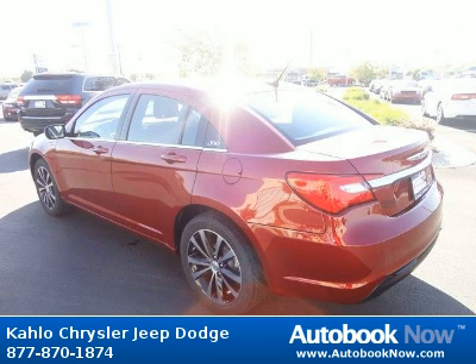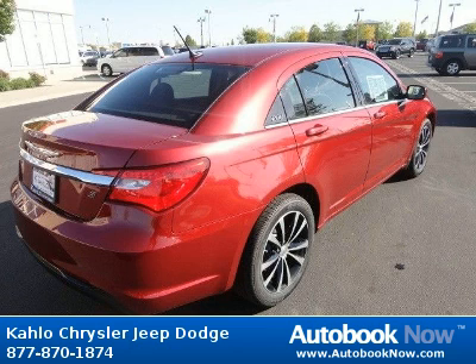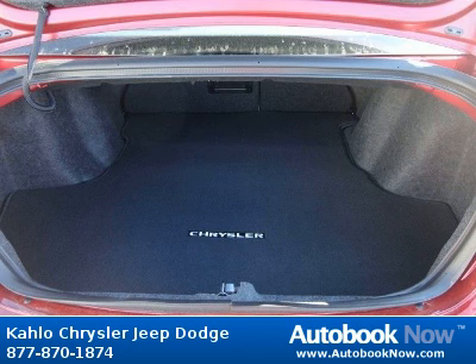Features include 17X 6.5 aluminum wheels, P225-55R 17 BSW all-season touring tires, compact spare tire, and much more. Visit autobooknow.com for more details.